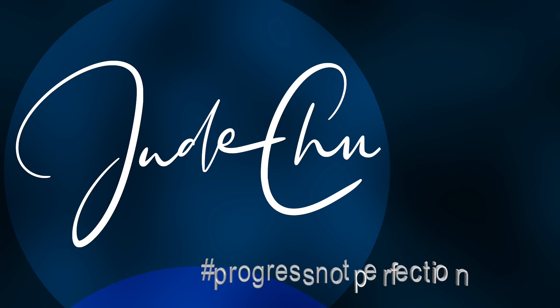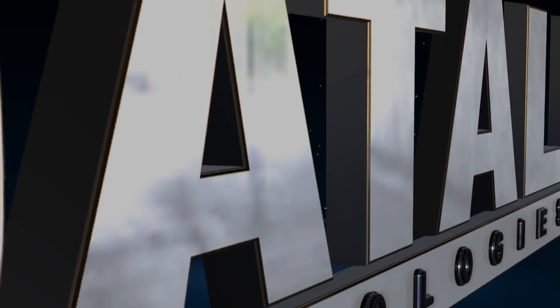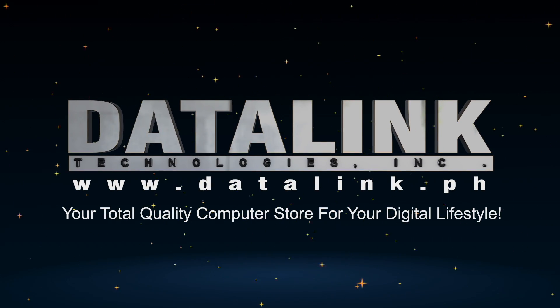Join me as we explore how technology inside this watch can help us achieve our health and fitness goals. Hi and welcome back to HFT by Jude Chua. I am so excited for this video because today this will be our first video discussing technology in our health, fitness and technology topics. This video is sponsored by Datalink Technologies Incorporated, your total quality computer shop for your digital lifestyle.